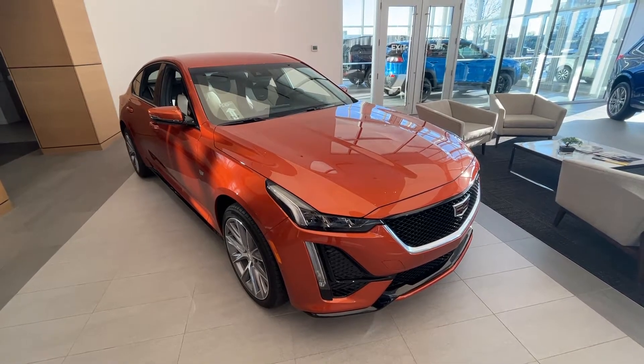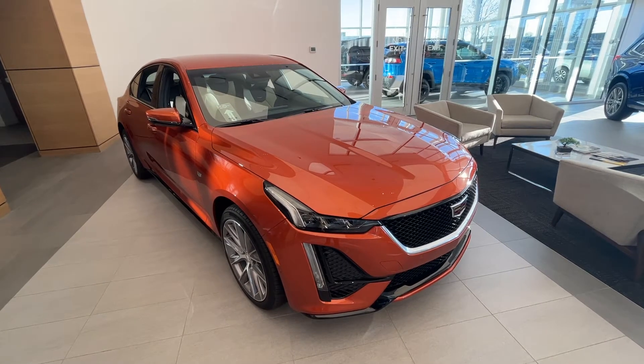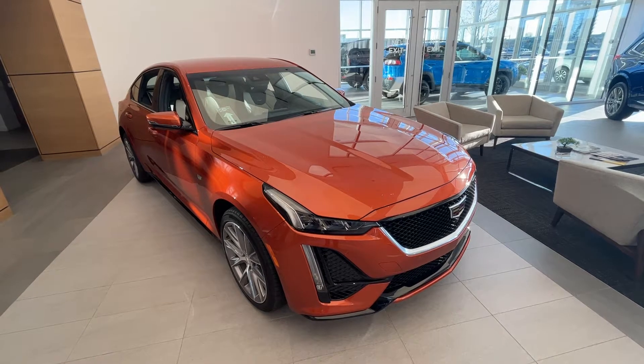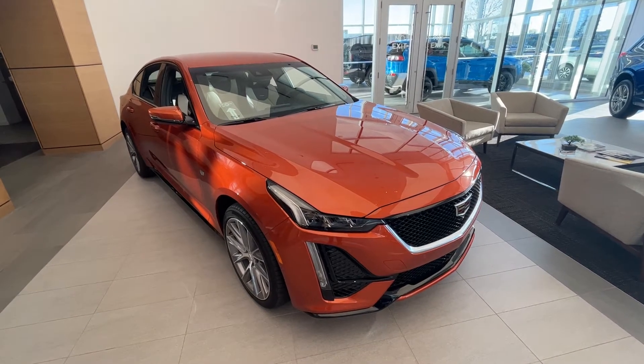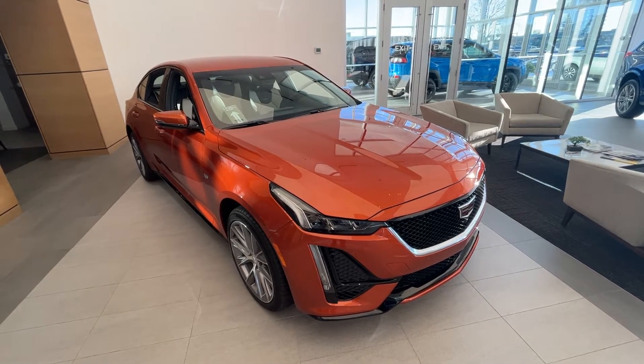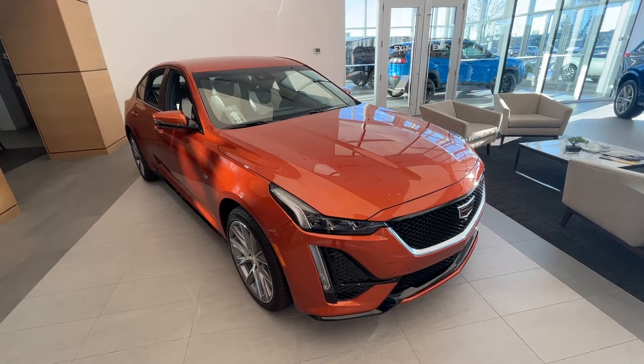This CT5 features heated and cooled front leather seats, heated steering wheel, backup camera with bird's eye view, heads-up display, Bose Performance Series sound system, Apple CarPlay and Android Auto functionality, navigation, 360-degree camera, as well as safety features including forward collision alert, lane departure warning, and much more.